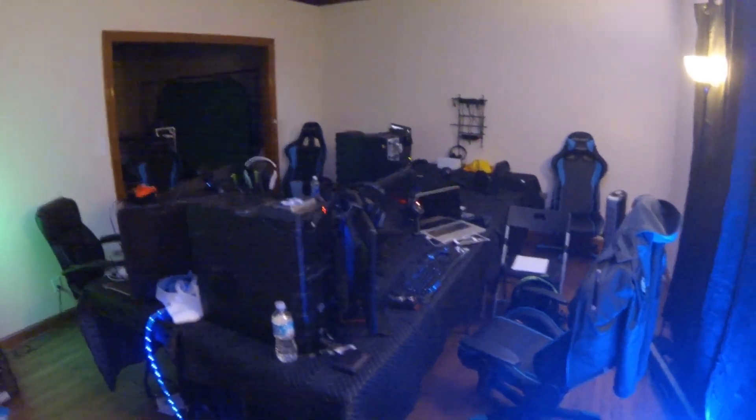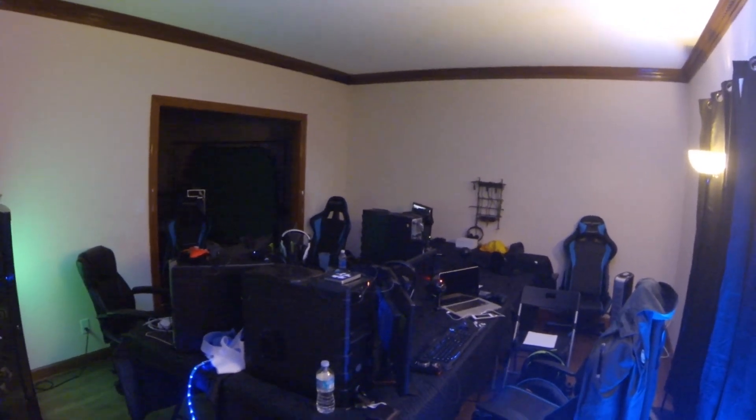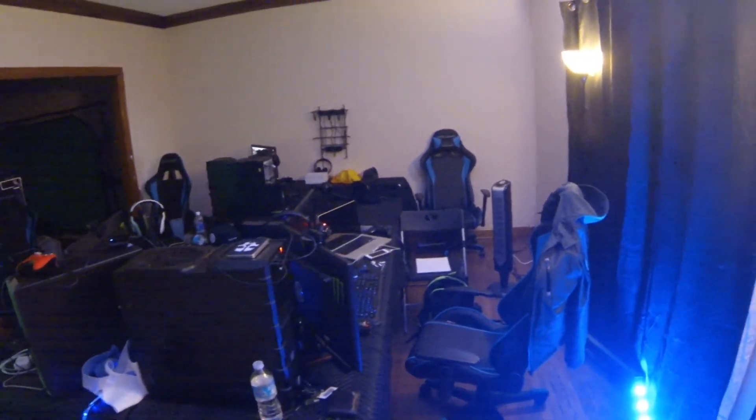What's going on guys, Nameless here bringing you a brand new video. Today I'm going to show you my setup — a little bit of the gaming room and particularly where I play. I didn't really clean it up much, I just wanted to show you guys where I play and all the gadgets and things that I have.